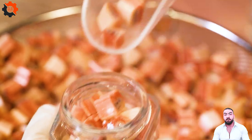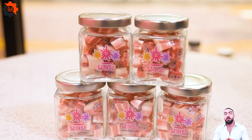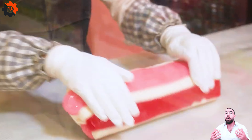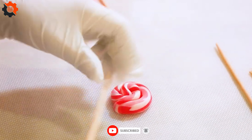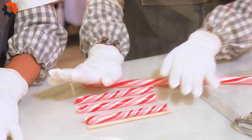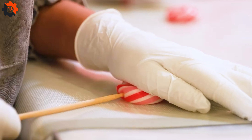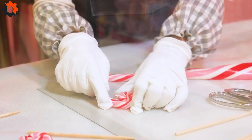Then comes the pulling and stretching — a dance performed with buttered hands and a marble slab, cooling the candy while shaping it into glossy ropes. These artisans with their deft hands can twist and cut the candy into a multitude of shapes and sizes, each with its own unique pattern and flavor.